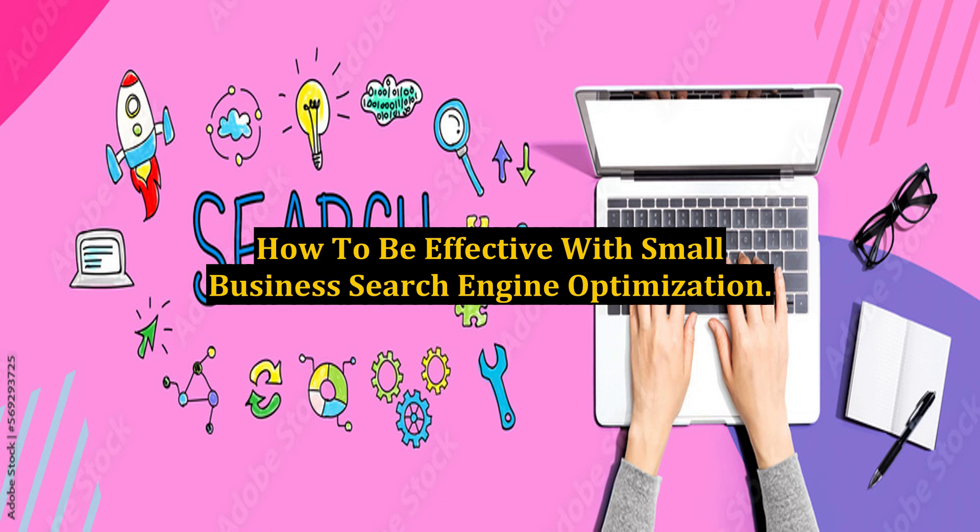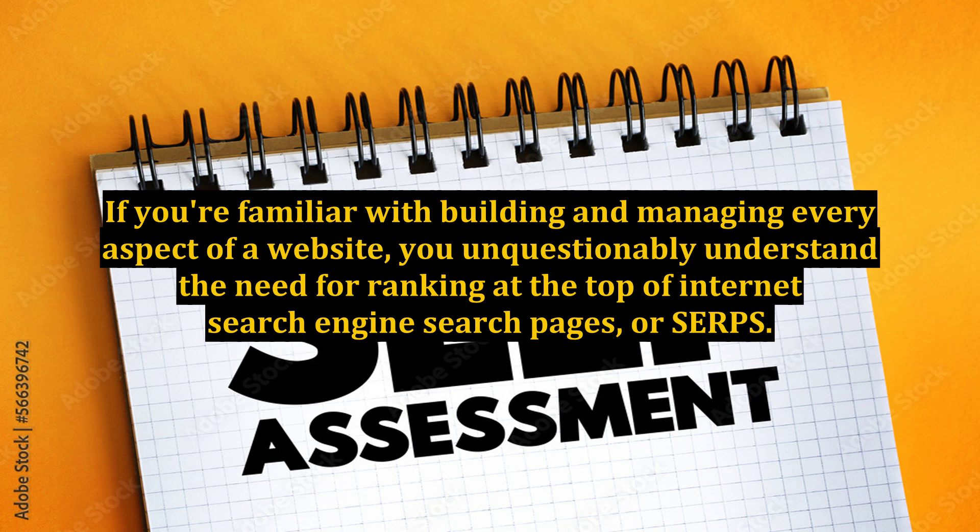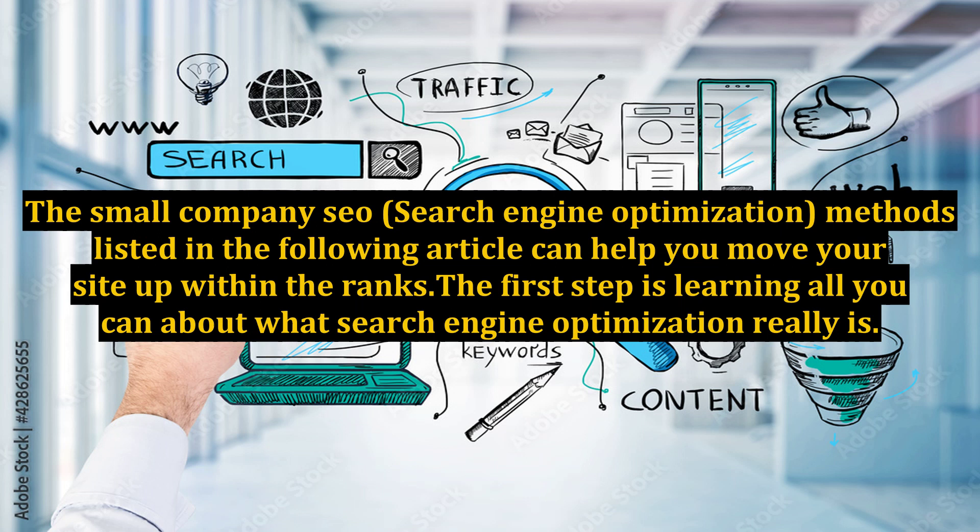How to be effective with small business search engine optimization. If you're familiar with building and managing every aspect of a website, you unquestionably understand the need for ranking at the top of internet search engine search pages, or SERPs. The small company SEO, search engine optimization, methods listed in the following article can help you move your site up within the ranks. The first step is learning all you can about what search engine optimization really is.